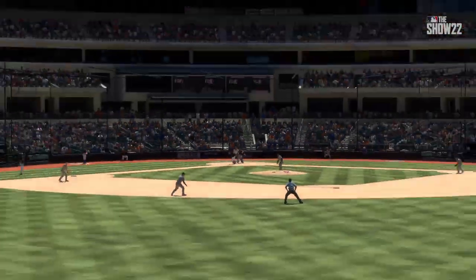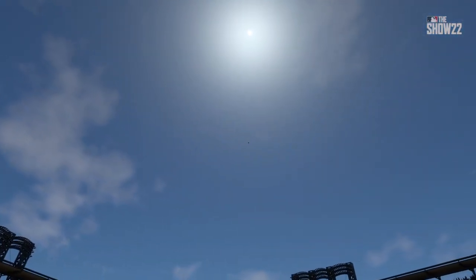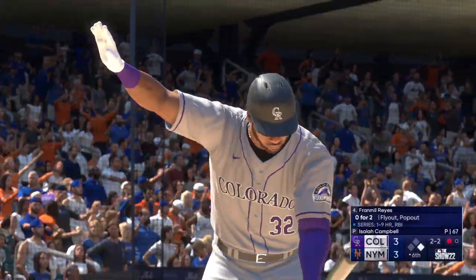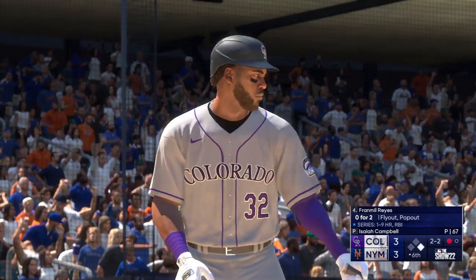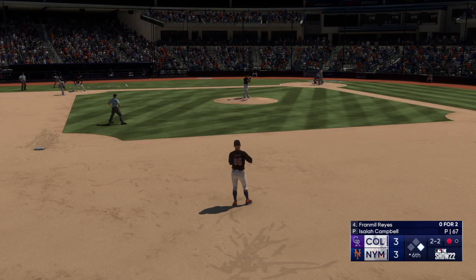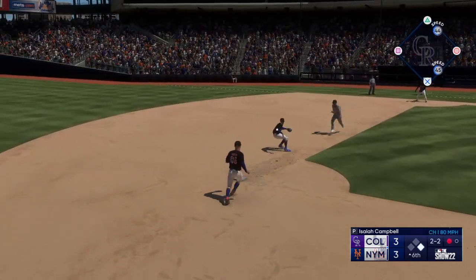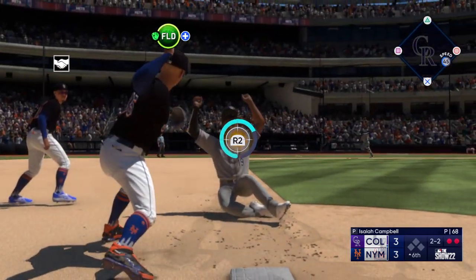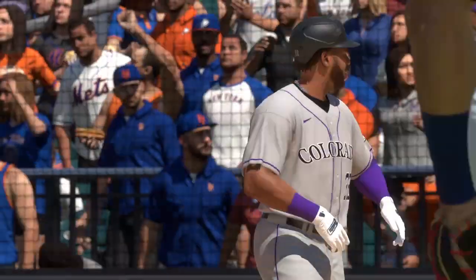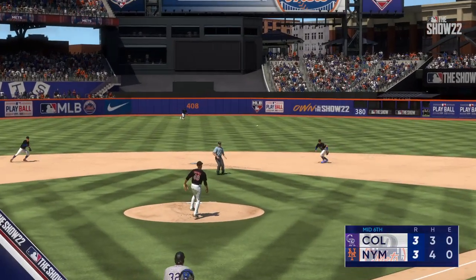That one got in the jet stream on a line drive — we saw the numbers on the backs of the jerseys of the outfielders, which is usually bad news. And all of a sudden, now it's Fran Mill Reyes. These two offenses can put up runs in a hurry. Devers leads off first with one away. Double play ball to second — there's one, double play, and that'll do it for the inning. The second baseman made that one look easy — great feed to the shortstop, shortstop completes the play, they get out of a jam and end the inning.